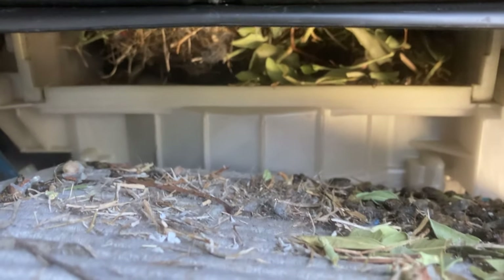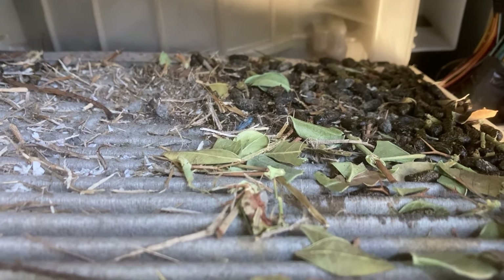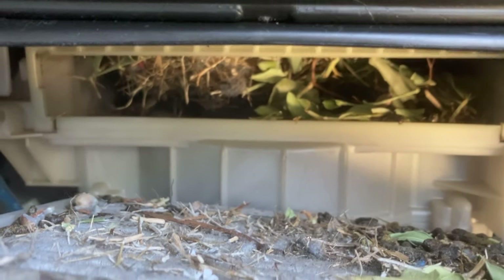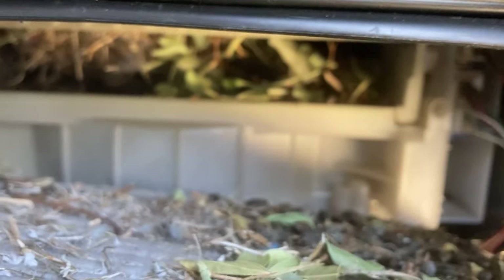Got to get a vacuum and clean all that off, but you can see all the turds right there. The nest is back there. Truly, truly nasty. And let's see — it was last done in 2018.